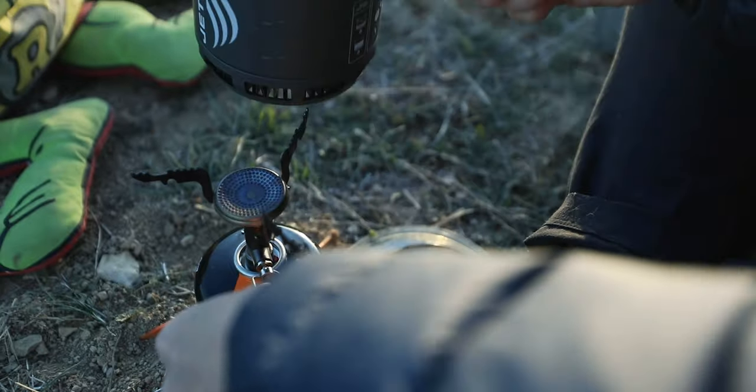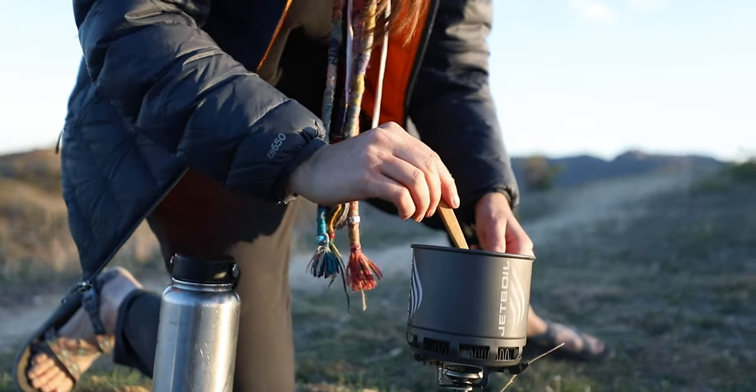I really wanted to make this video to introduce Jetboil to the newbies who are going on their first backpacking trip this summer, and for the veteran backpackers who are already familiar with Jetboil. This is their new product, and I feel like it's going to turn a lot of heads.